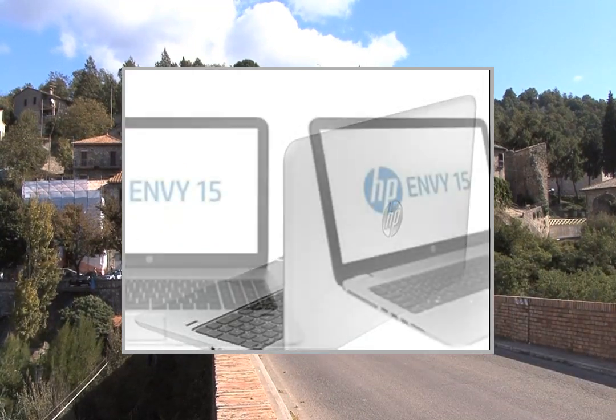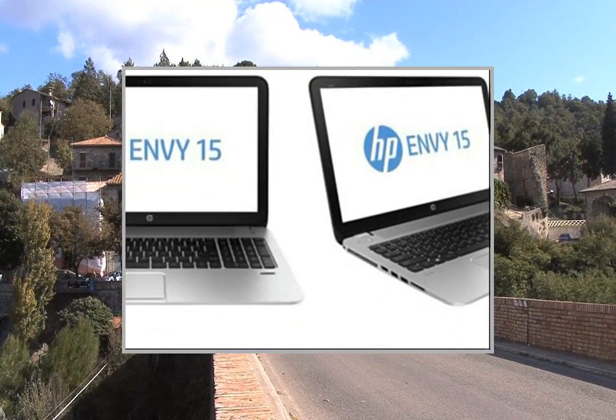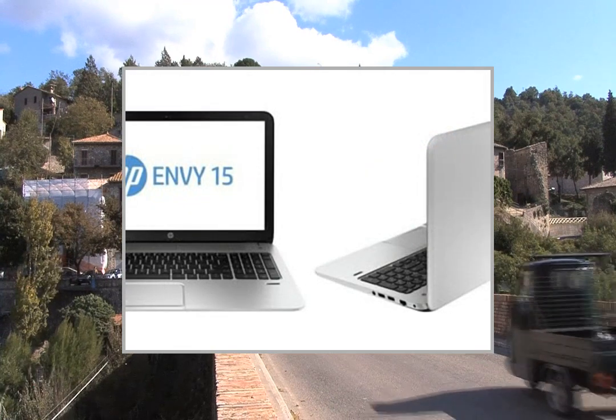For more details and to get a great deal on Amazon United States, please click on the link in the description below. Thanks for watching.